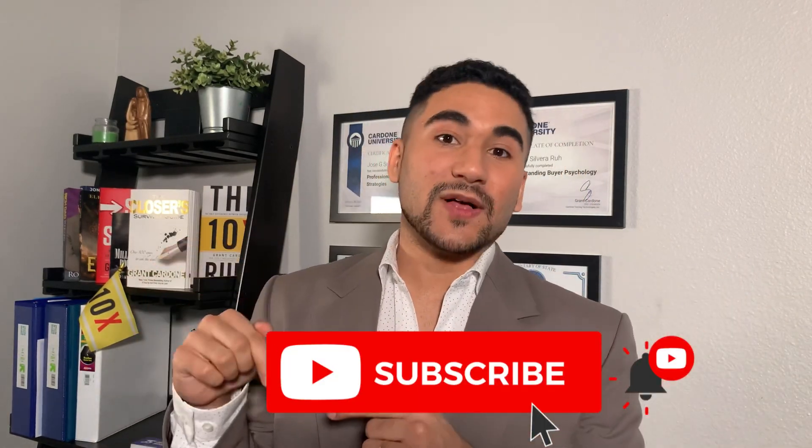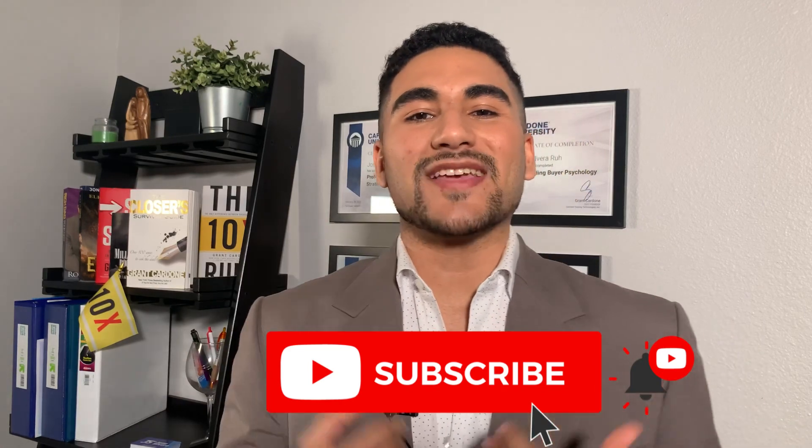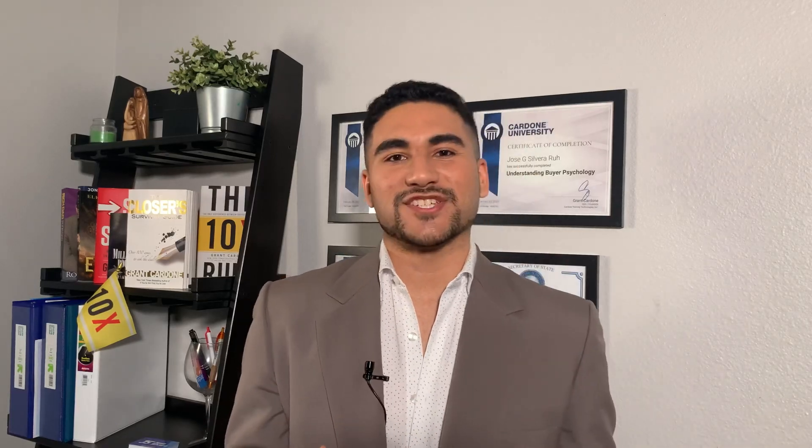If you implement all these tips that I taught you today, your website is going to get to the next level. That's it for today, guys — I hope you liked the video. Subscribe, like, and click the bell button so you keep getting this amazing content every single week and learn how to dominate your competition.